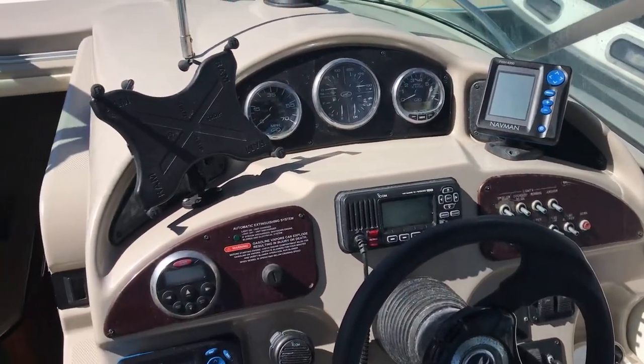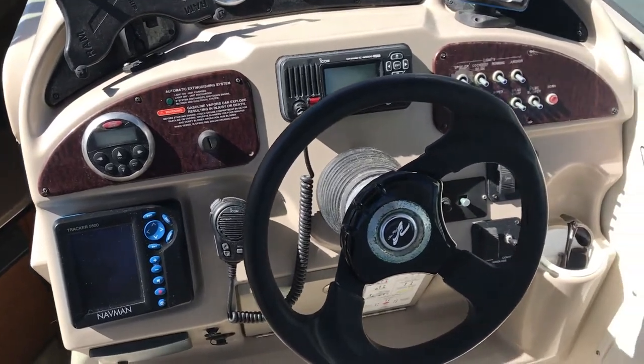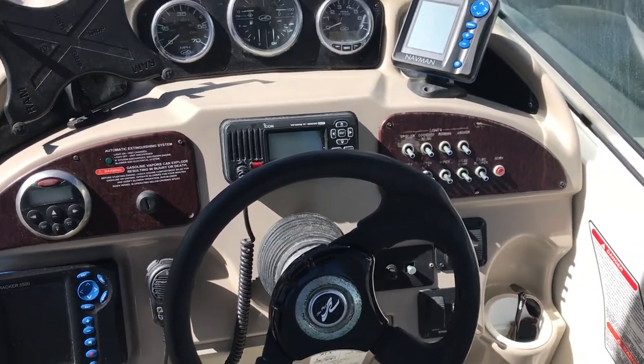The engine has done approximately 20 hours since being rebuilt. All the instrumentation is there — it's got a fish finder, GPS, VHF radio, electric anchor winch, and an electric searchlight fitted on the Targa.